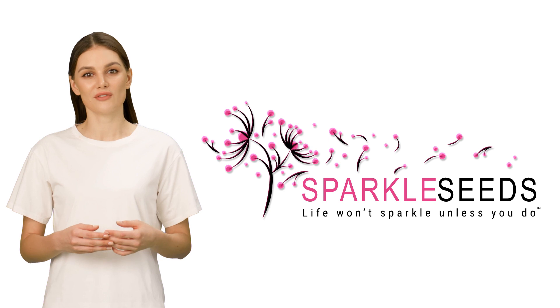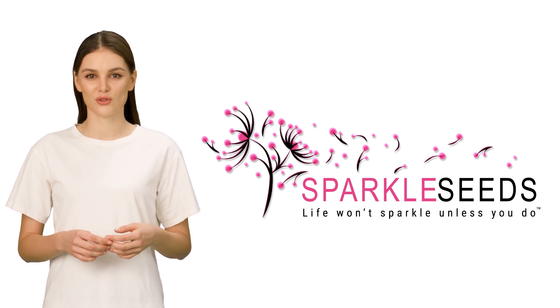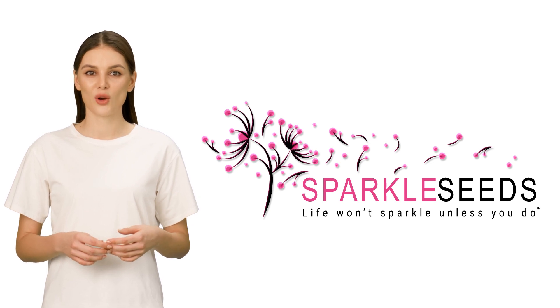Welcome to a world of brilliance and benefits like never before. Introducing the Sparkle Seeds Referral Program, where spreading sparkle is both fun and rewarding.